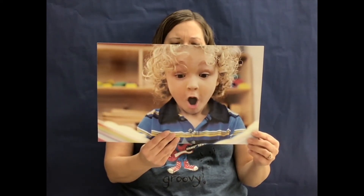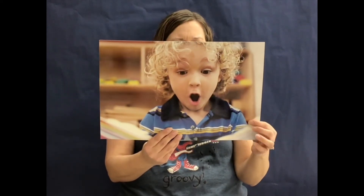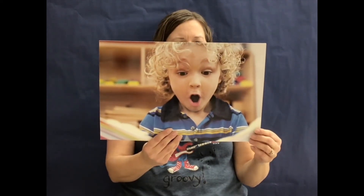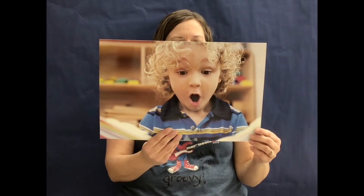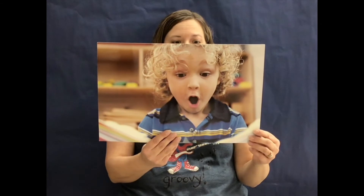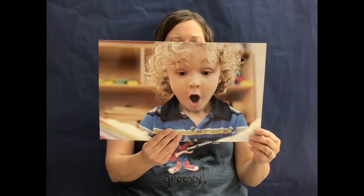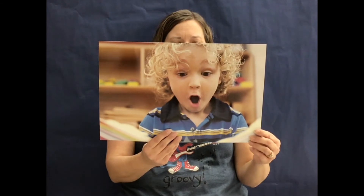How does Ethan's face show that he is surprised? Let's look at his face. Do you notice anything? Ethan's mouth is open wide, and his eyebrows are up, and his eyes are wide open. Looking at someone's face is one way to tell how he or she feels.